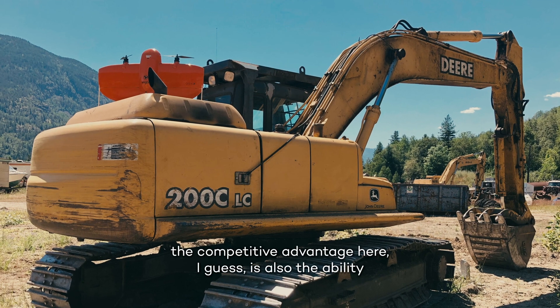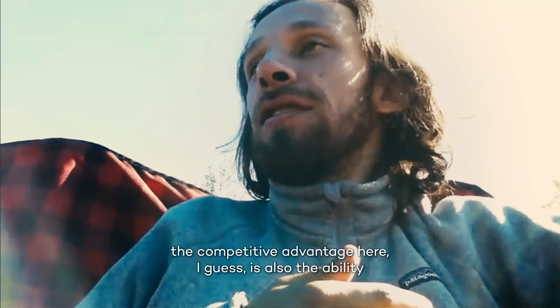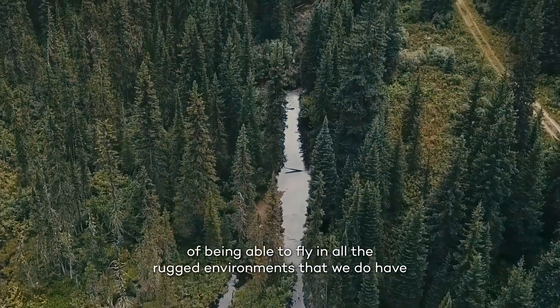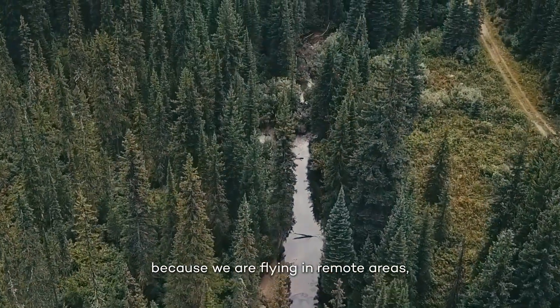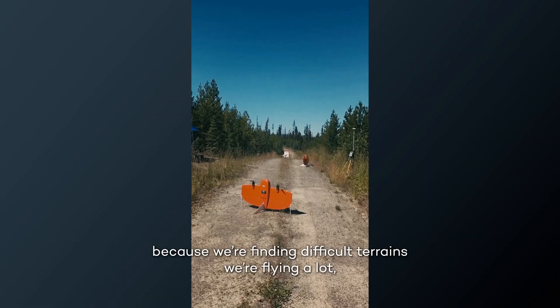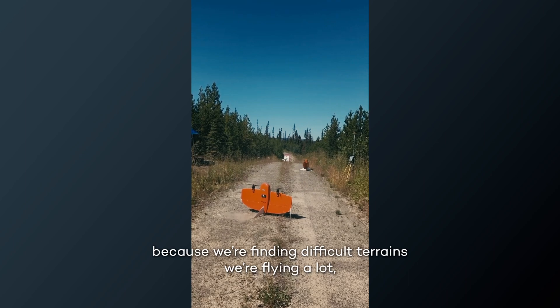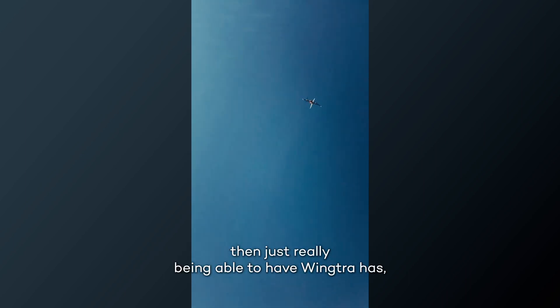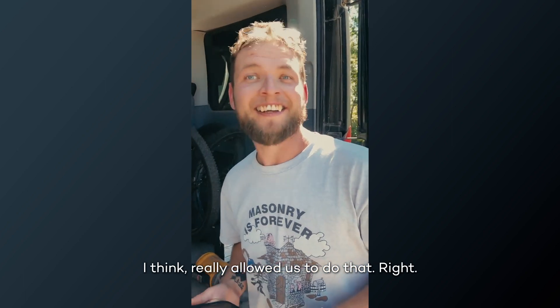The competitive advantage here is also the ability to fly in all the rugged environments that we do, because we are flying in remote areas, because we're flying in difficult terrains, because we're flying a lot. Just really being able to have Wingtra has really allowed us to do that.